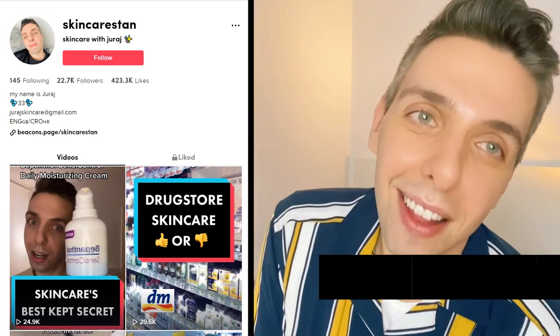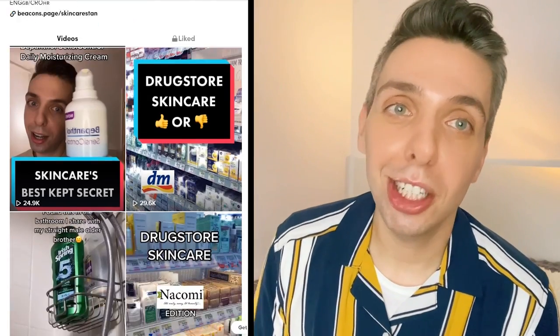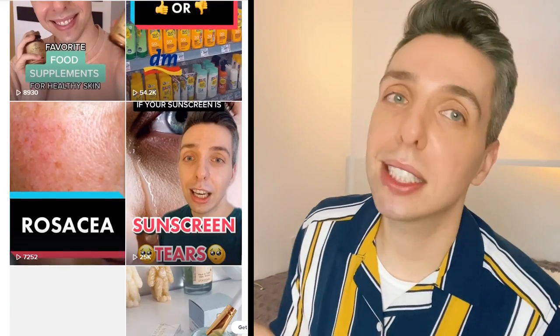Hi, my name is Juraj and I am the Skincare Stan. You might know me from TikTok where I talk a lot about my acne journey, skincare, and how I got to accept the fact that my face will always have a little bit of acne, a little bit of scarring, and that it's actually okay.